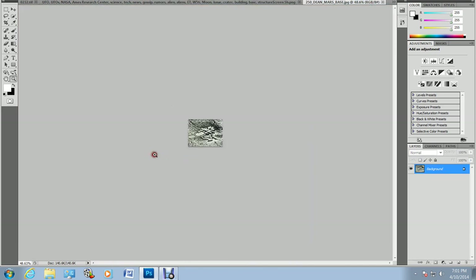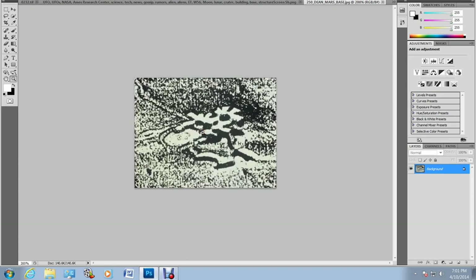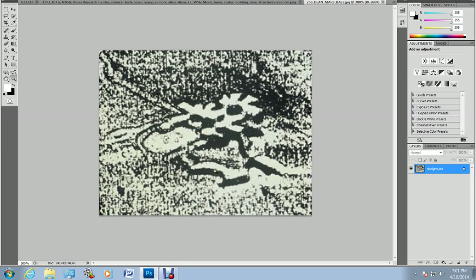There is definitely a structure there. I think this photo was deliberately taken to get the news out. This is one of the oldest NASA bases ever found — one of the first ones that was leaked. It was leaked by two separate scientists from NASA and is apparently one of the moon bases.